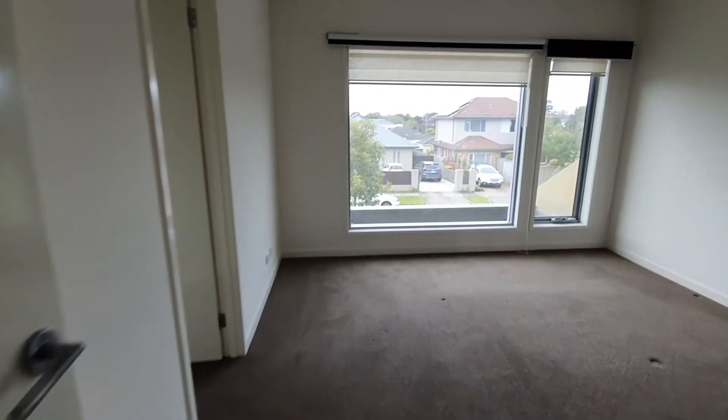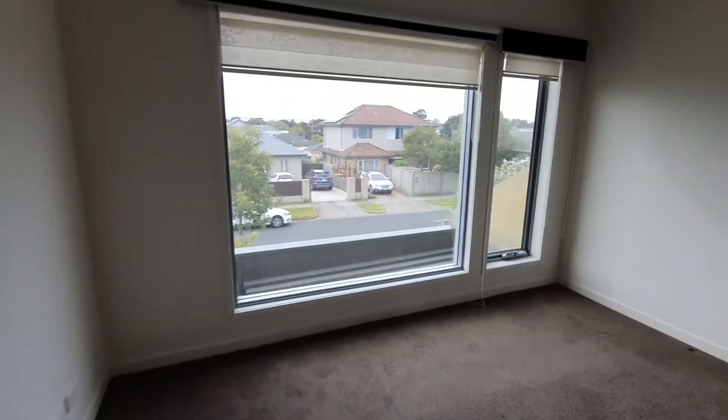Let's take a look upstairs. Upstairs we find the first bedroom with walk-in robes and wall heater.